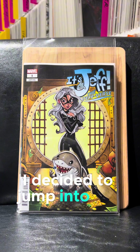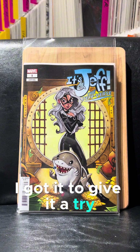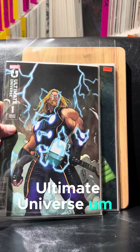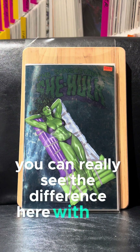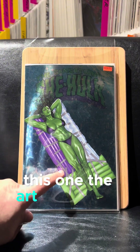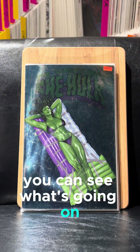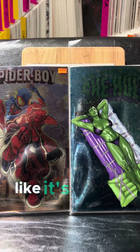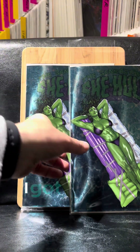I decided to jump into the Jeff first. If you know, you know, I guess. I got to give it a try. I got it for my kids to read. Ultimate Universe #1 — I'll check this out and see what's going on. And then you can really see the difference here with this foil compared to the other ones. The art really isn't foiled — it's just the background — and it looks way better. It's way more clear, you can see what's going on. If you compare it to the Spider-Boy one, it's just so much darker. I really like how that one is done. I got two of those as well.